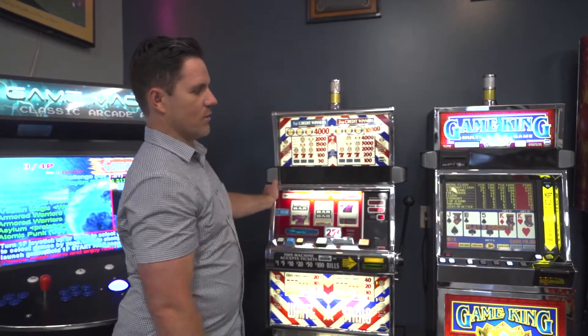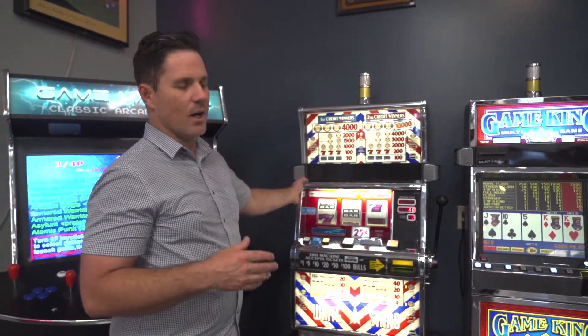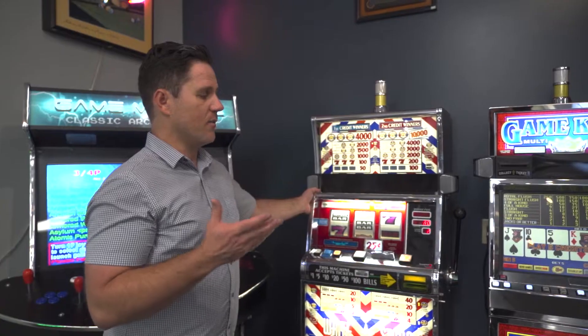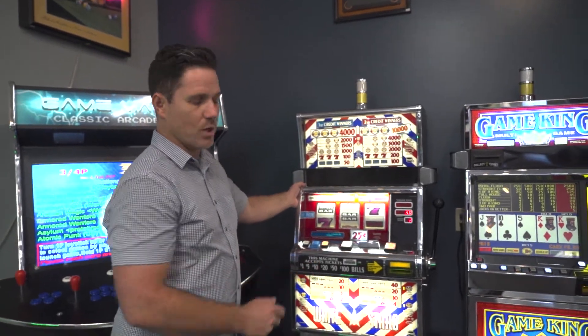These are all touch screens over here with the new IGT technology on both machines. All machines are real machines that came off of Vegas or Arizona casino floors. They've all been freshly overhauled, come with a one-year parts and labor warranty, and do come with a stand.